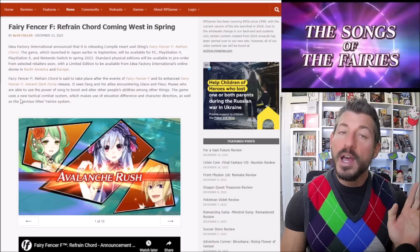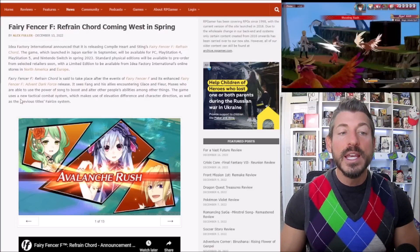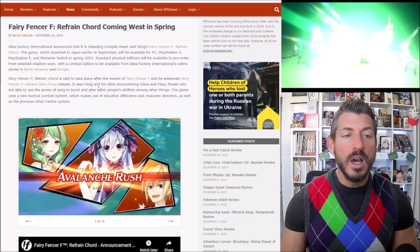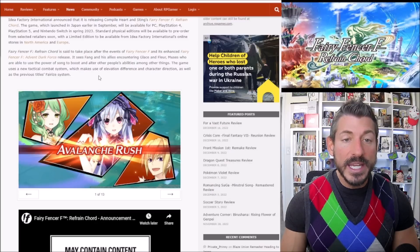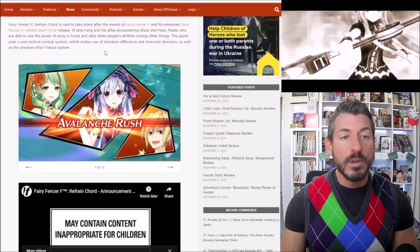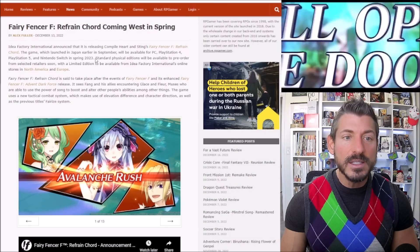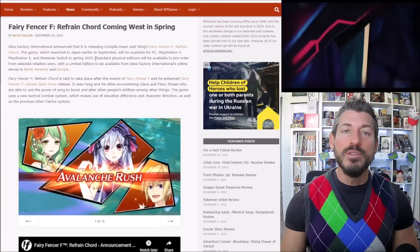From our favorite producer of JRPGs comes Fairy Fencer F. This is from Idea Factory. I have heard good things about Fairy Fencer F, though. This is a sequel — Fairy Fencer F Refrain Chord is coming west this spring. It already launched in September in Japan. It's coming to PC, PS4, PS5, and Nintendo Switch. It takes place after the events of Fairy Fencer F, sees Fang and his allies encountering Great Glace and Floor, muses who use the power of song to boost and alter abilities. The game uses a tactical combat system making use of elevation difference, character direction, and the Fairy's System. I'm not a fan of Idea Factory for the most part, or games like these Neptunia-ish games, but I know some of you are, so I'm biting the bullet and letting you know this exists.